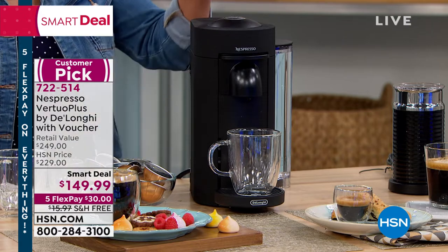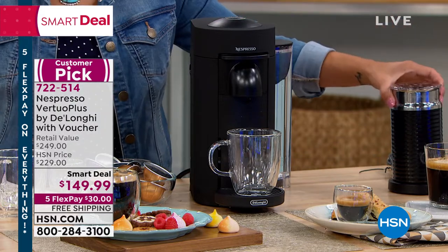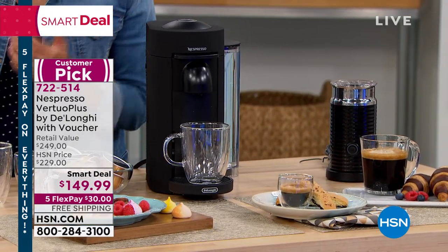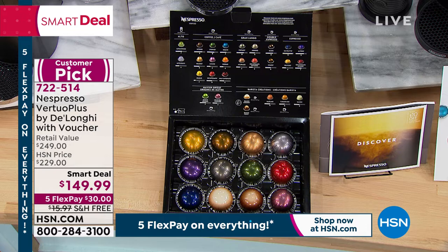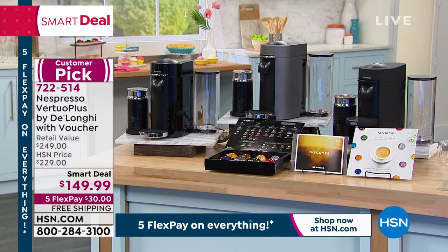Let me tell you everything that comes with it. You get the Nespresso machine, the Aerochino milk frother right next to it, and the Try Me capsules with different kinds of coffee and espresso. Then on top of that, you have a $33 credit to the Nespresso website — free to use on capsules or Nespresso accessories. So if you want to pick up this customer pick with 4.9 stars, item number is 722-514.